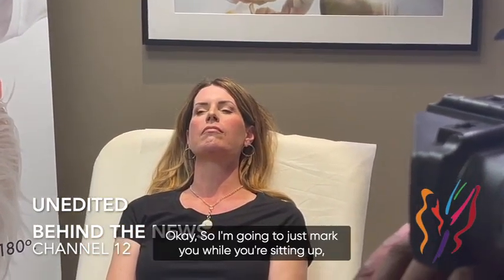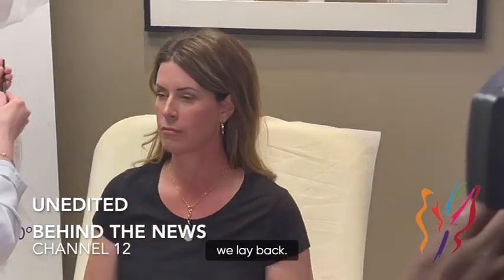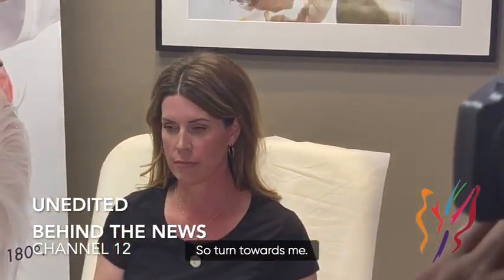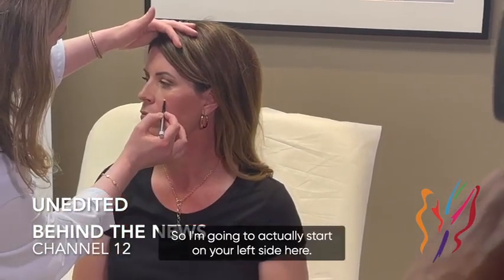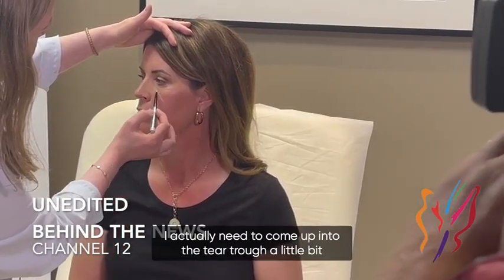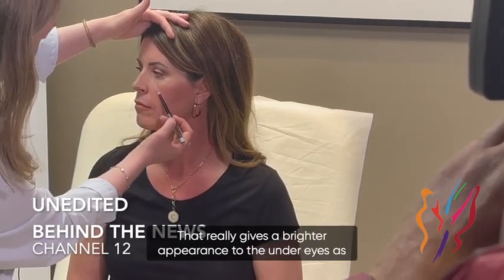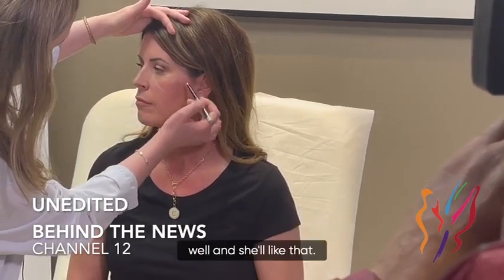I'm going to mark you while you're sitting up because things change when we lay back. So I'm going to start on your left side. Colleen's cheekbone here — I actually need to come up into the tear trough a little bit and support that under-eye circle. That really gives a brighter appearance to the under eyes.